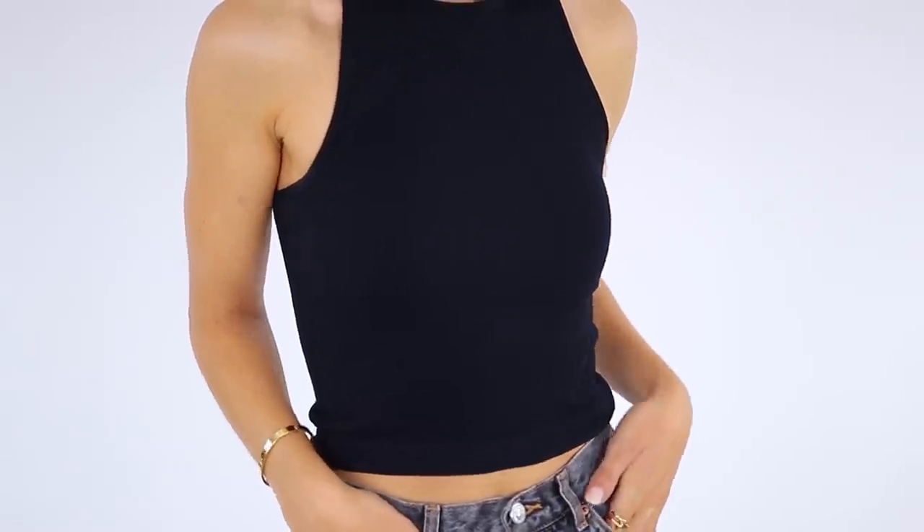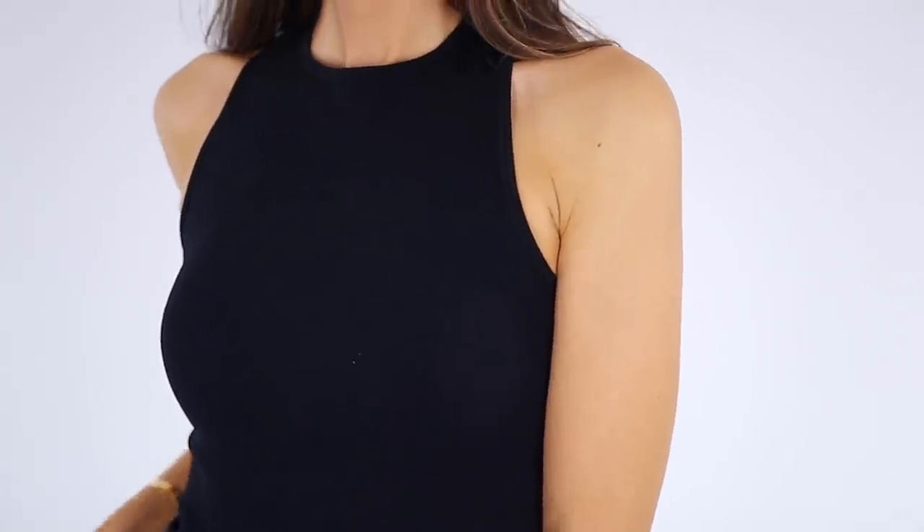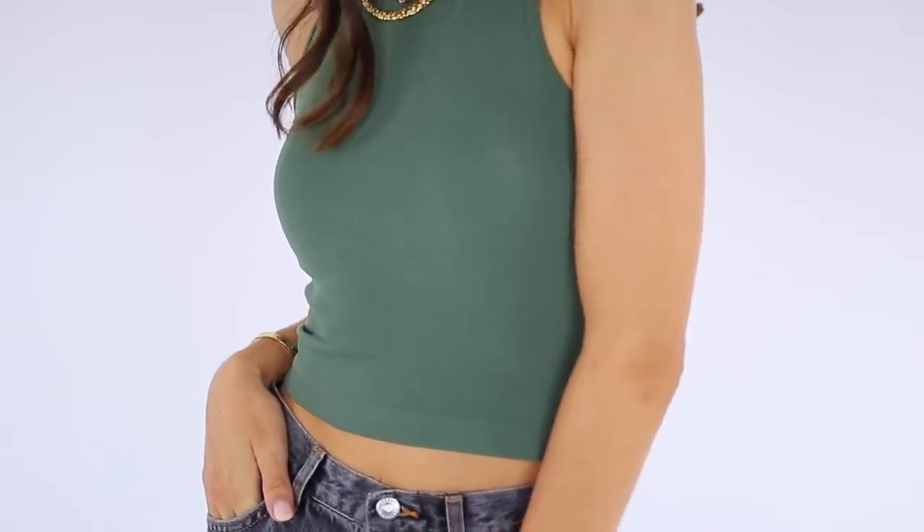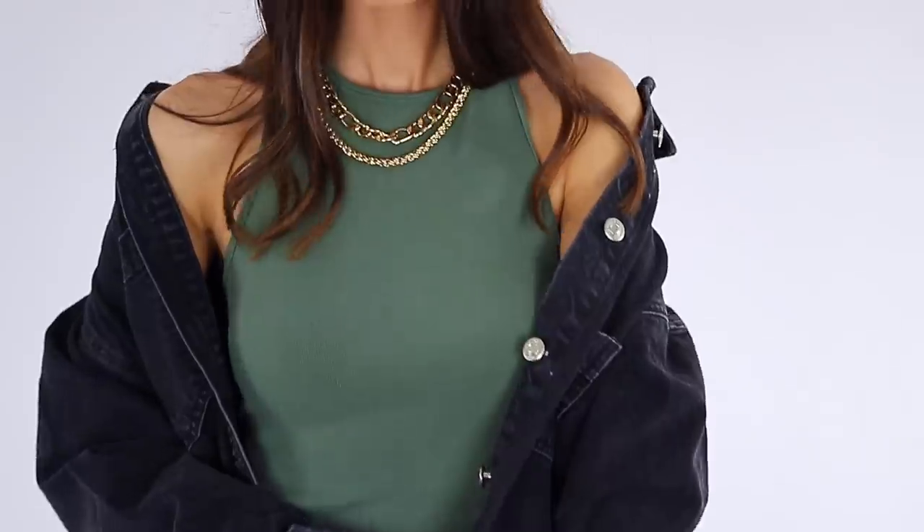The next trend we're seeing everywhere is the racerback tank top. For the last few years, classic camisoles have been extremely popular, and I love a good classic cami. However, I'm seeing more and more of this racerback style — it's kind of angled right here, comes up around your neck, with a racerback in the back. It's so easy to incorporate with jackets and cardigans. I have this in black and also ordered it in green. It's by Free People, it's stretchy, the price is amazing, has great reviews, and it looks so good layered with jewelry too.